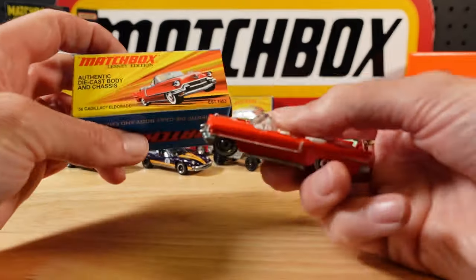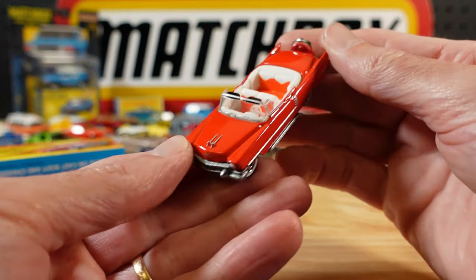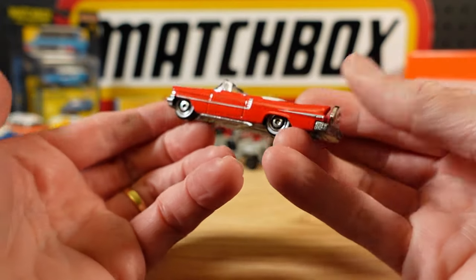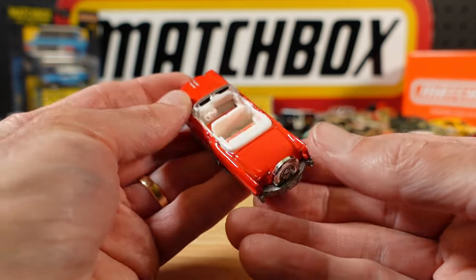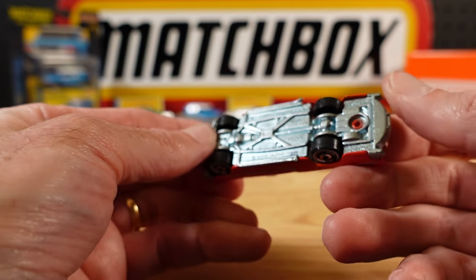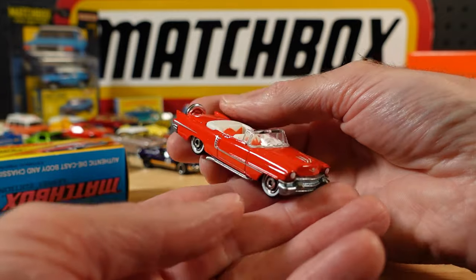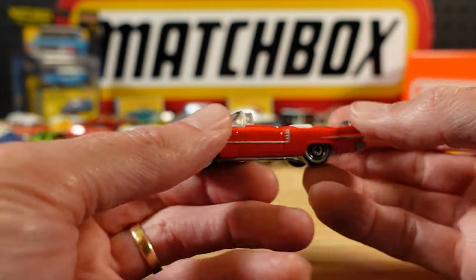Told you we had a lot of Cadillacs - here's another one. The 56 Cadillac El Dorado - I was going to call it a Fleetwood but it's not - in a tomatoey, orangey red. That's funky. What a difference a metal base makes. Look at those pipes. Sweet as.